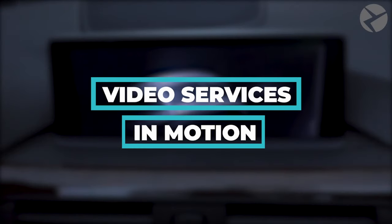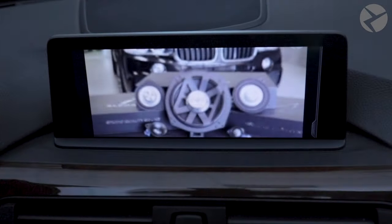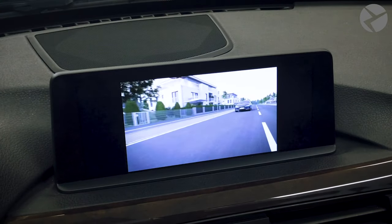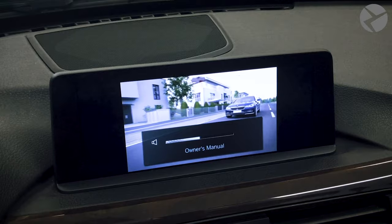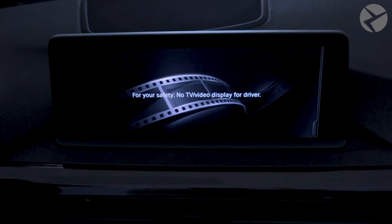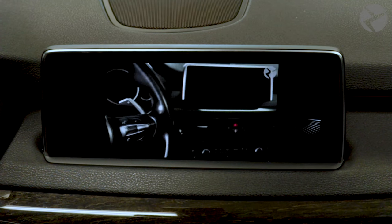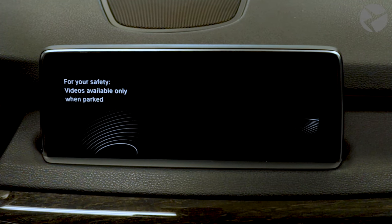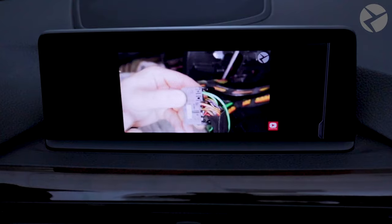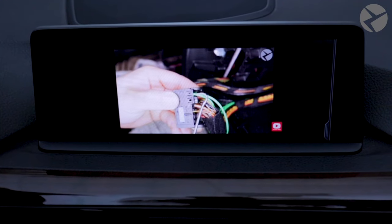Video Services in Motion. So you already have video services you like to use when you're parked in your BMW — like online entertainment, DVDs, user manuals, or screen mirroring — and maybe you want to have those services available for your passengers while you're driving. When you put the car in motion, a warning sign will pop up. In order to unlock video in motion, your BMW must be capable of playing DVDs and/or a USB thumb drive while parked and also must be compatible with Beamer Tech's iDrive coding procedure.